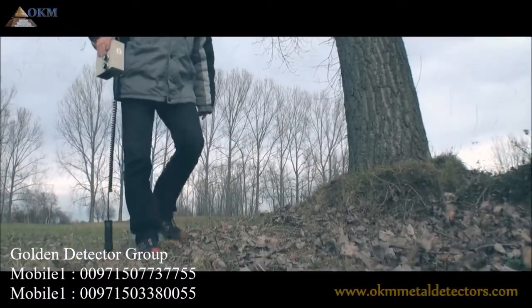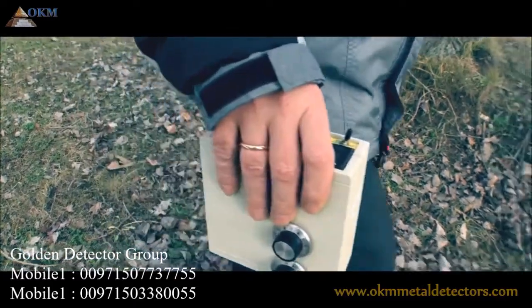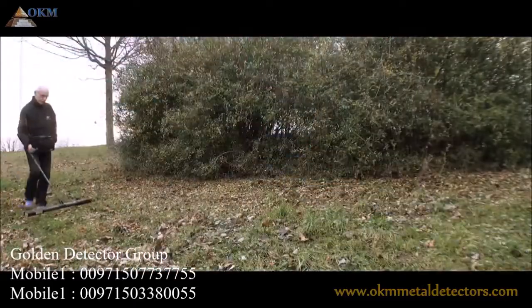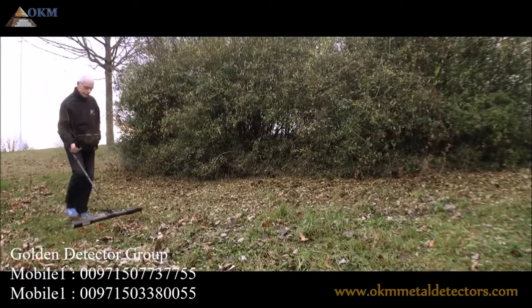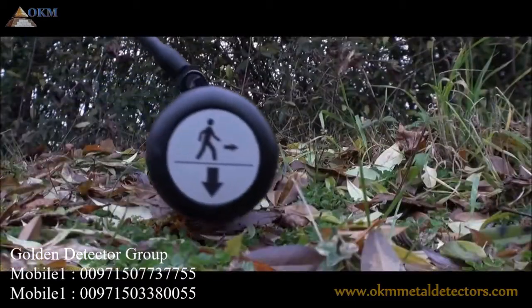In 1998, OKM's founder and general manager, Mr. Kraus, developed the first metal detector of the future series, the Future 2000. Now, 20 years later, we are proud to announce another detector of the future series, the Future 2018.